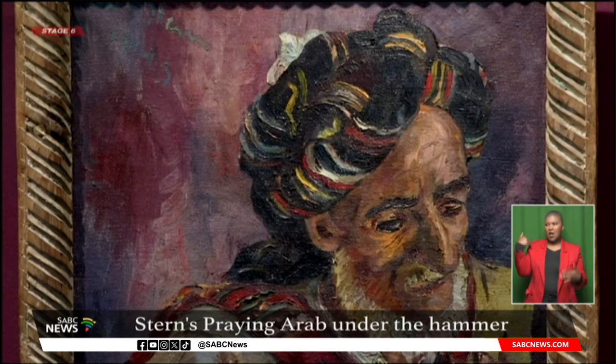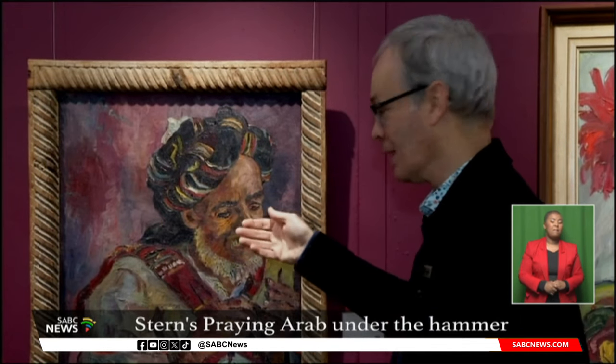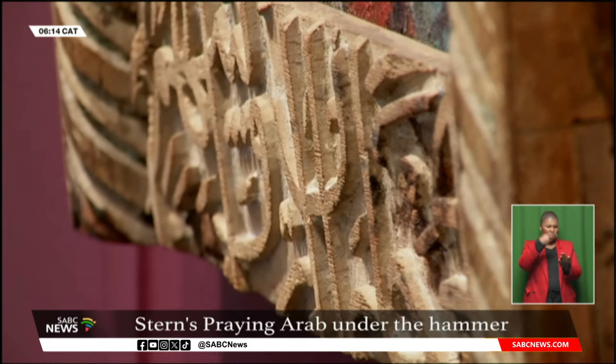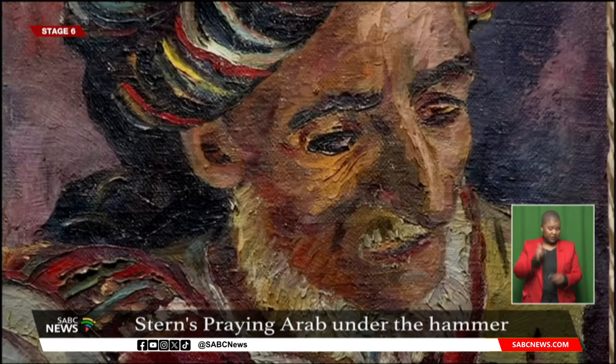The painting Praying Arab dates from 1945 during Irma Stern's second visit to Zanzibar. The period between 1939 and the time this artwork was created is considered to be the master's height of her skill. Works from the Zanzibar era in carved wooden frames commissioned by the artist herself are highly sought after. Experts say this period is the culmination of her experience, technique and subject matter mastery.